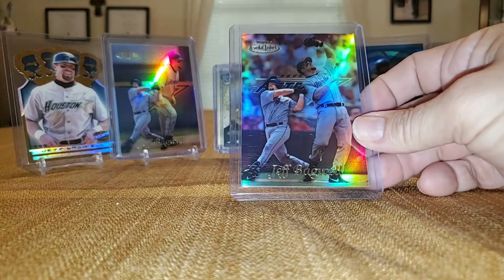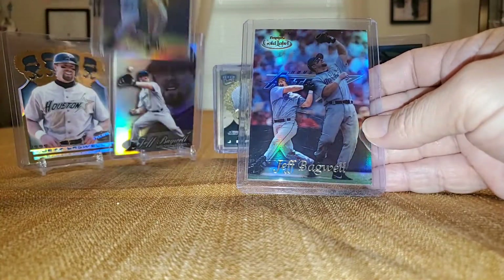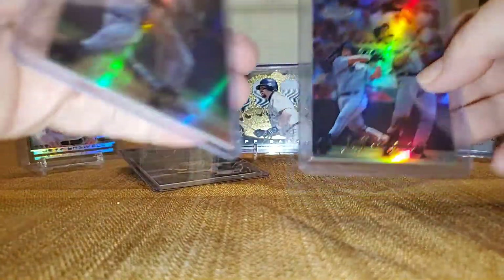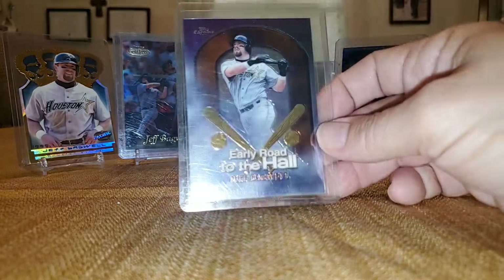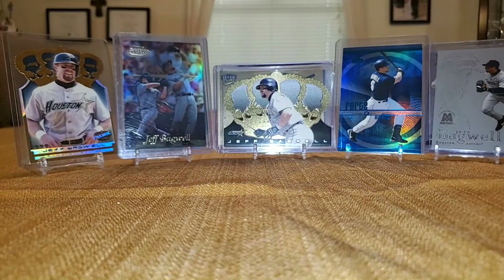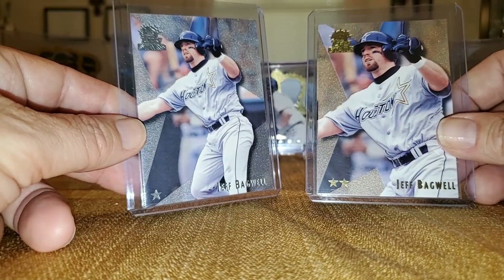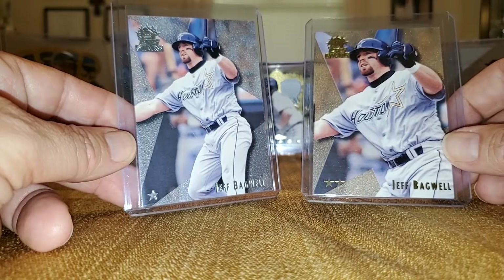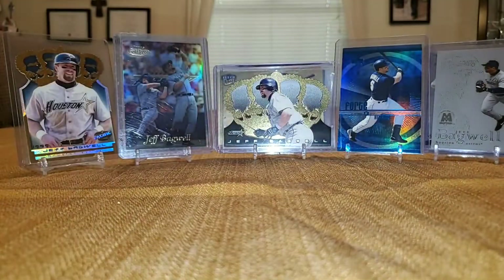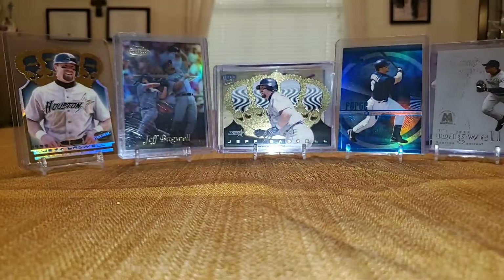We got another Topps Gold Label — this is Class 1. So we got Class 2 and Class 1. Beautiful cards. Still need to pick up a Class 3. That's another Early Road to the Hall — I showed one earlier, I have two of them. This is from Top Stars — this is the 1-star, and then here's the 2-star. There's also a 3-star, and there's also a serial numbered foil parallel of each one. We all love Lords of the Diamond from Topps — nice die-cut card, two of those.